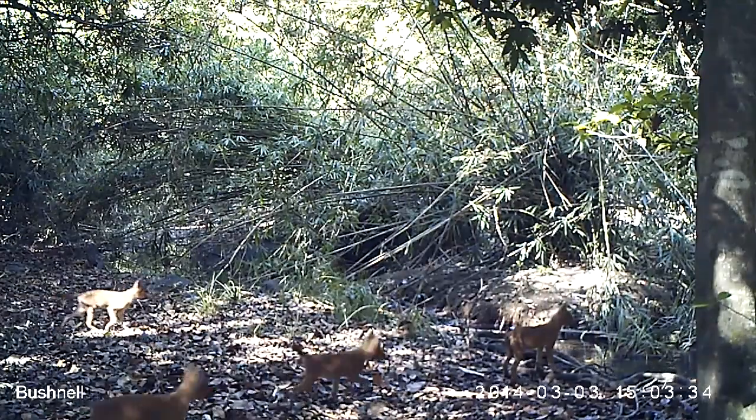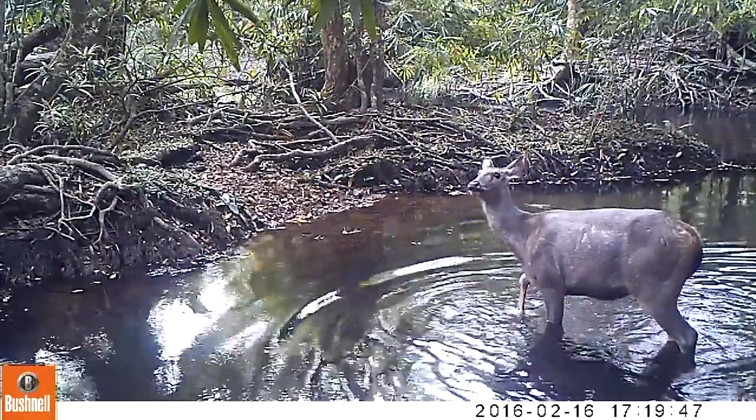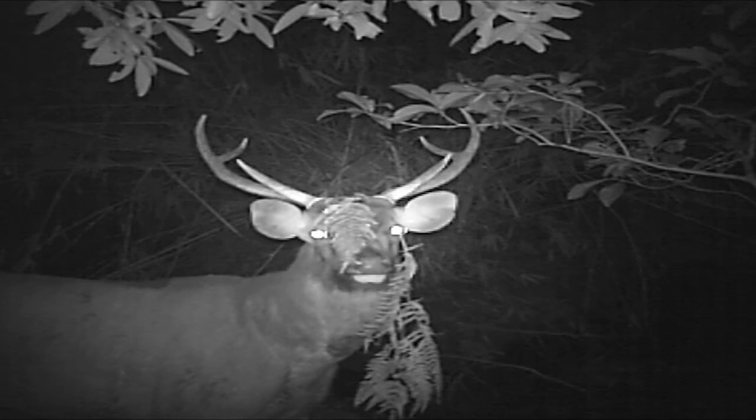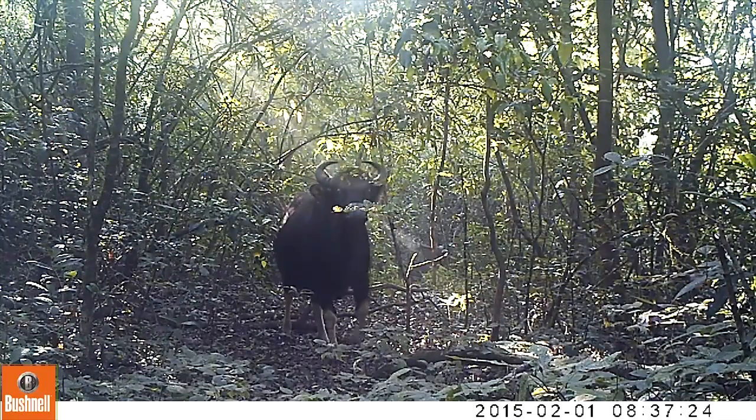Since we've had the camera traps up, this has helped us monitor wildlife much more accurately. The camera traps are great because they give us documentation of what we've got here.